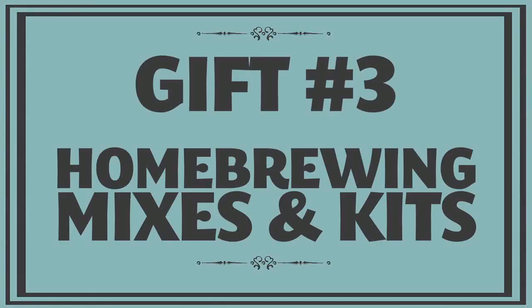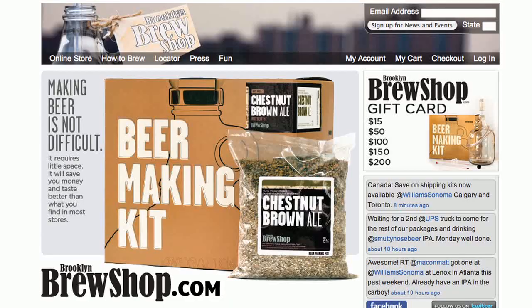The holidays are the perfect time to brew beer. It's a great indoor activity, and it's fun for a group of people to do together. So if you need a great gift for the DIYer or beer lover in your life, check out the brew kits from the Brooklyn Brew Shop. I've used one of their five-gallon mixes before, and the beer was delicious.